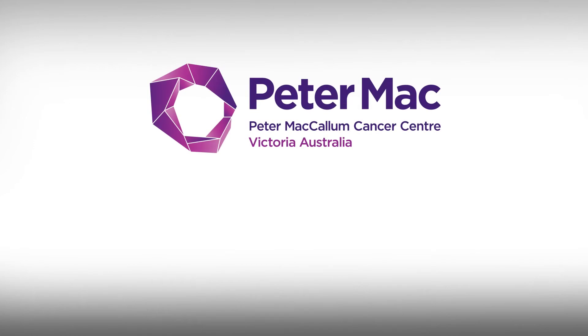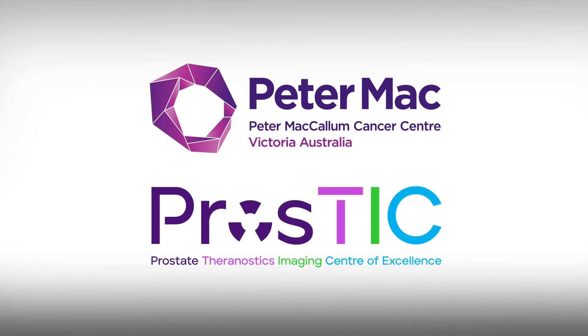Peter MacCallum Cancer Centre is at the global forefront of developing this new technology. The Prostate Theranostics and Imaging Centre of Excellence, PROSTIC, at Peter Mac is accelerating this research and developing new theranostic approaches to further improve patient care and outcomes.